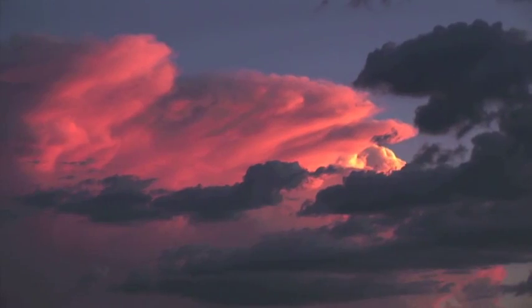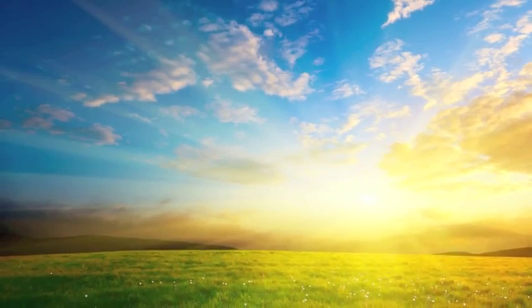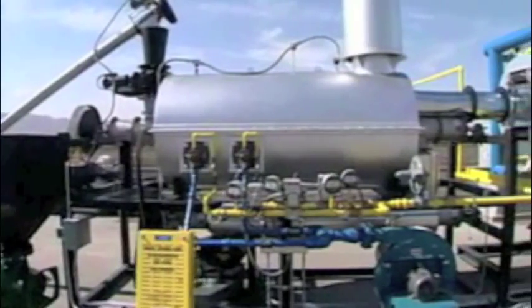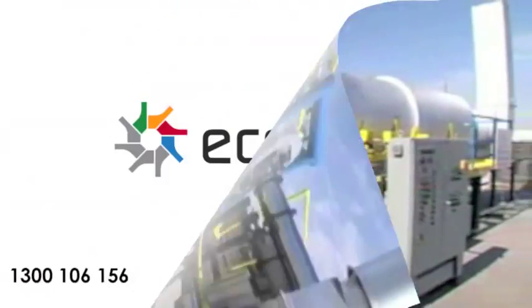Our world is a beautiful place and we need to find a better way of dealing with our waste. The thermal recovery unit is a groundbreaking solution to the increasing problem of waste disposal.